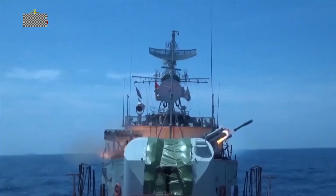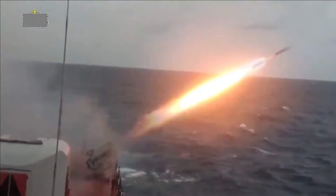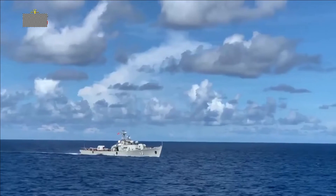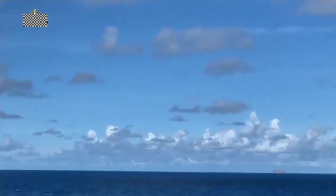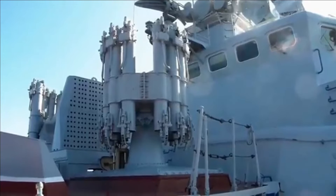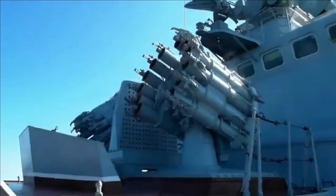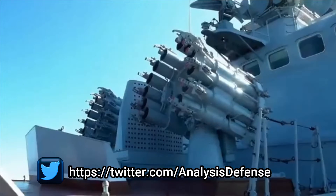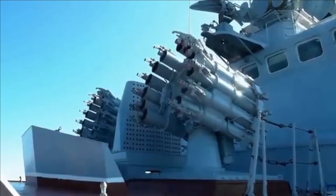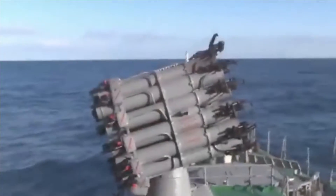The RBU 6000 uses RGB60 rocket-powered depth charges. This is a lightweight unguided depth charge with an impact fuse and 25 kg high explosive warhead. Upon explosion, nearby depth charges are triggered, adding to the concussive effect. The more recent RPK8 upgrade uses the smart 90R self-guided depth charge with a shaped charge warhead capable of penetrating double-hull submarines. Unlike the RBU 6000, the RPK8 can also be used in a torpedo defense role.